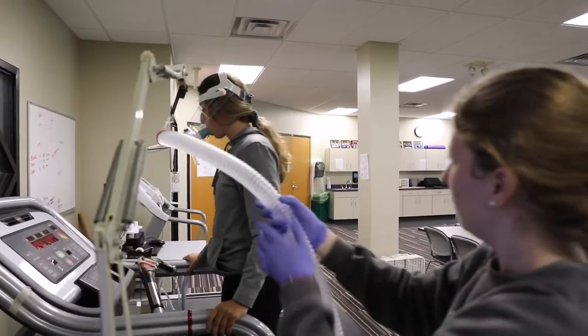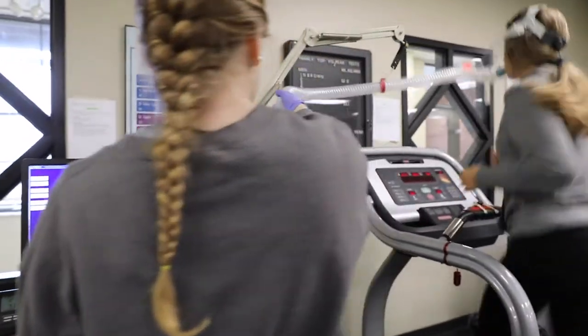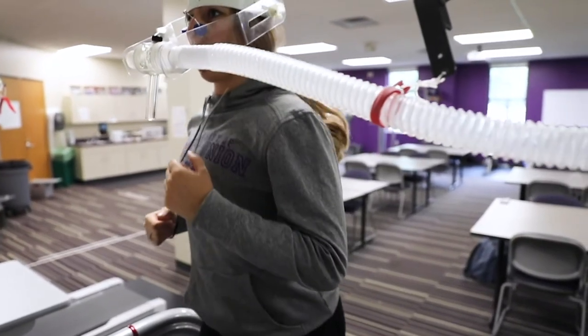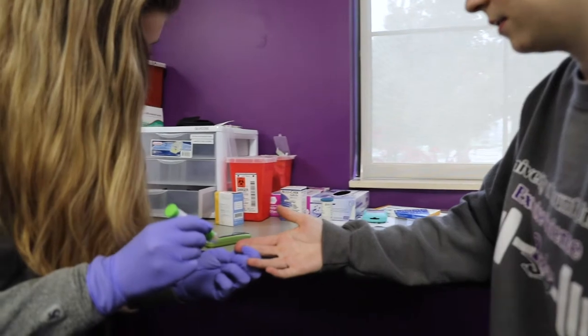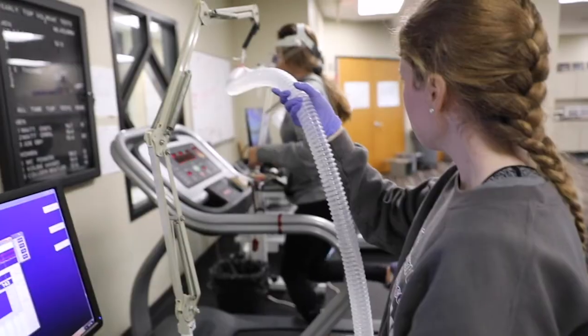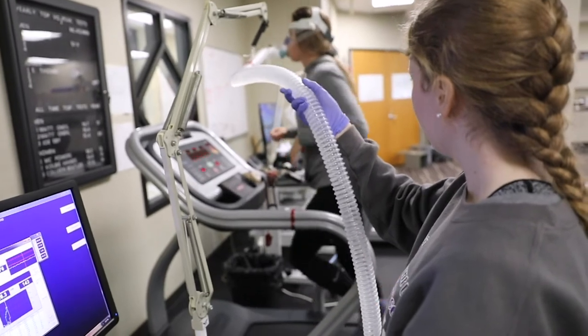Students have access to many types of equipment and technology. In the classroom you will find devices such as a glucometer used during oral glucose tolerance tests, and light microscopy used for viewing muscle tissue slides from biopsy or blood analysis.